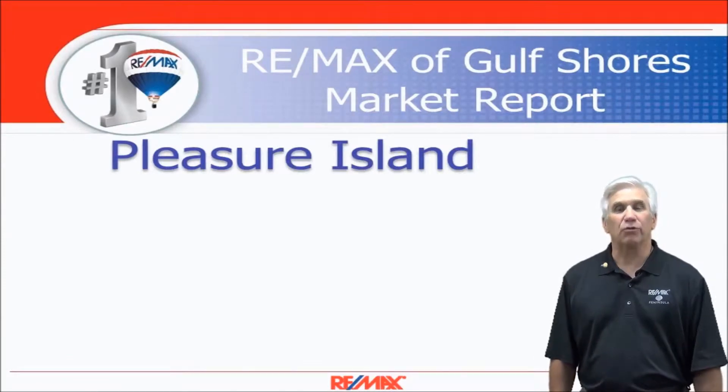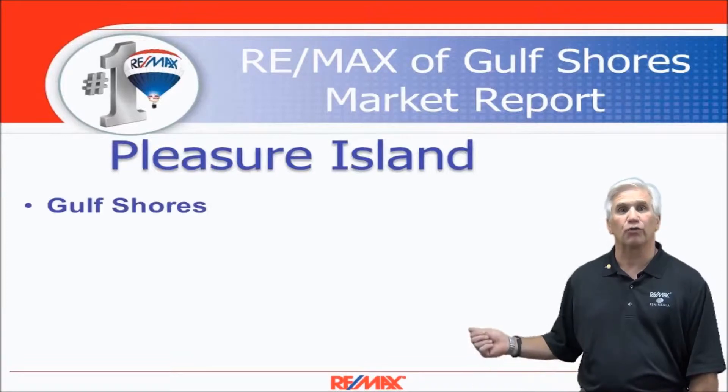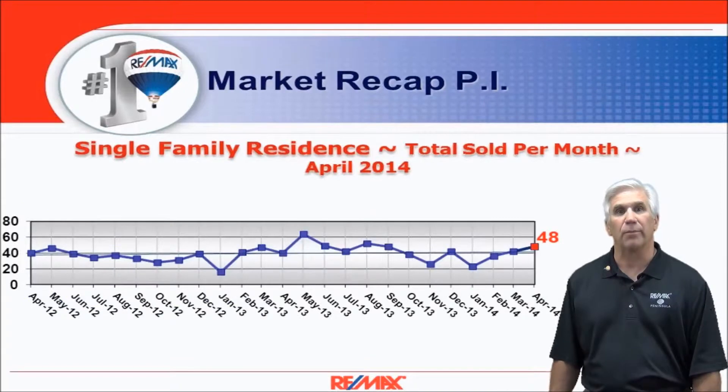Hi, welcome to Coastal Update presented to you by RE-MAX of Gulf Shores. This is our report for the single family market here on Pleasure Island along the beautiful Alabama Gulf Coast. It consists of the areas of Gulf Shores, Orange Beach, Fort Morgan, and Perdido Key. All the information has been gathered from the Baldwin County Association of Realtors MLS database. Let's take a look at the numbers.